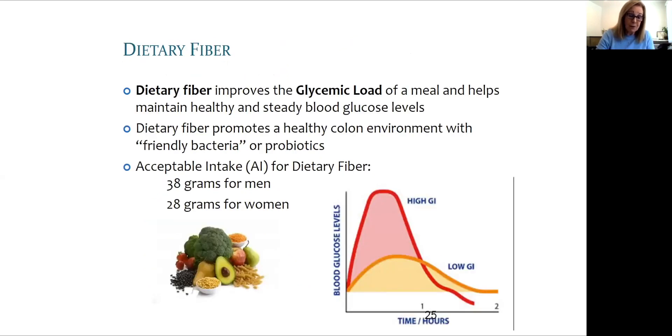Dietary fiber or prebiotics not only provide nutrients for probiotics to thrive — they also delay the entry of simple sugars into the bloodstream, flattening the curve of circulating glucose and sensitizing cells to an insulin response. This lowers the glycemic load of a meal or snack. Basically, whenever you eat, try to include some fiber at the same time to support your microbiome.